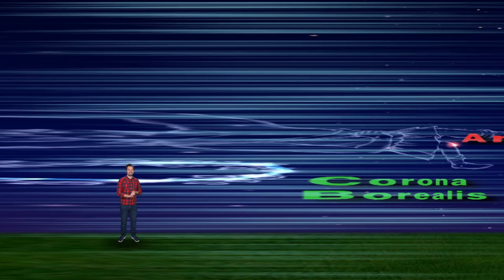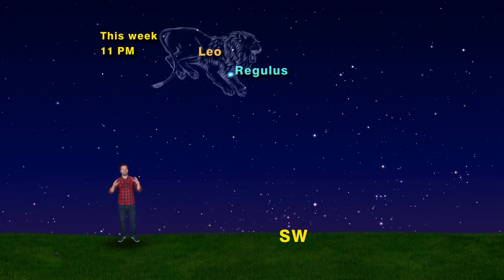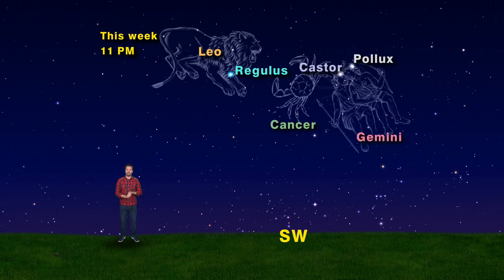Now keep turning toward the southwest and look almost straight up, and you should see Regulus and Leo the Lion. Even further are Castor and Pollux, the Gemini Twins — but halfway between them is Cancer the Crab, looking like a backwards Y on its side.